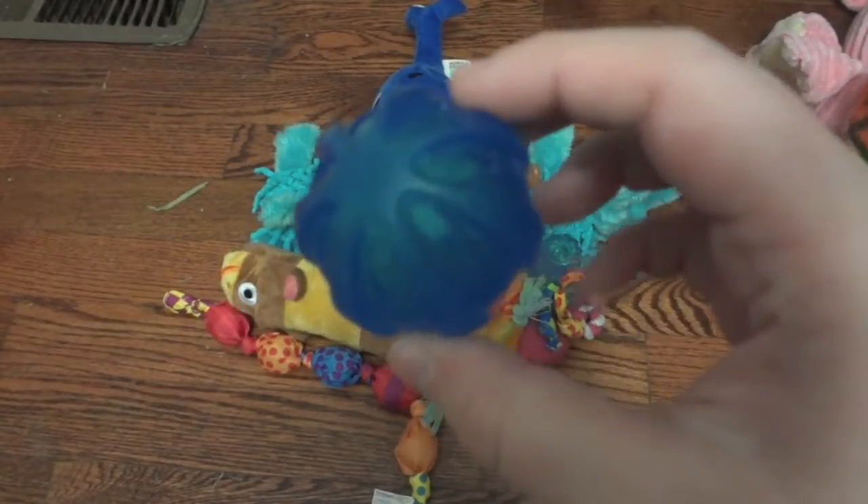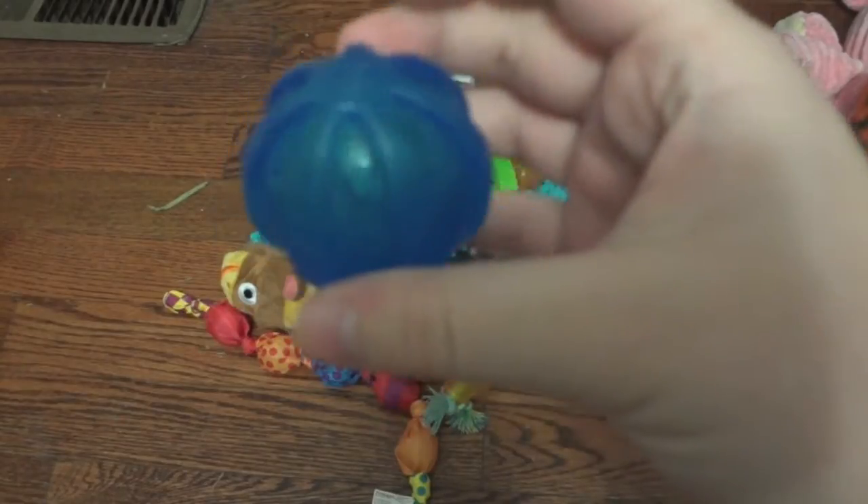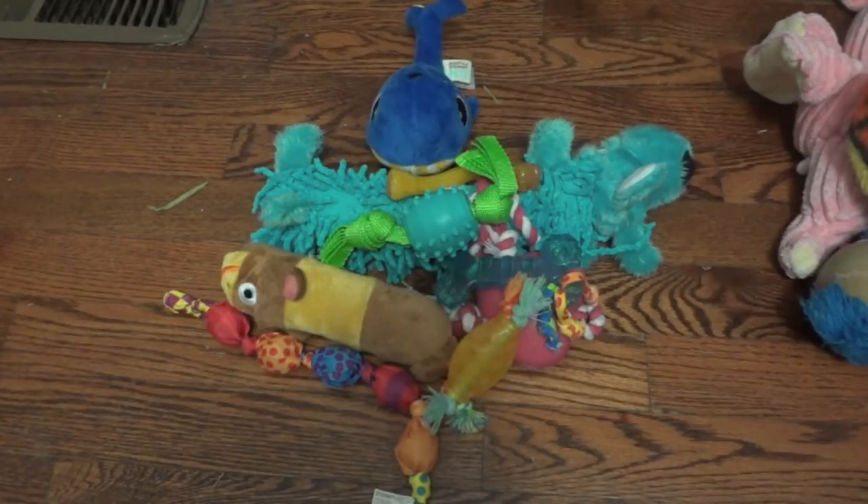This one is just a little ball by JW that has a squeaker in it. He really loves playing fetch with this — fetch is one of his favorite things to do. It is a small size so it's great for his little mouth.